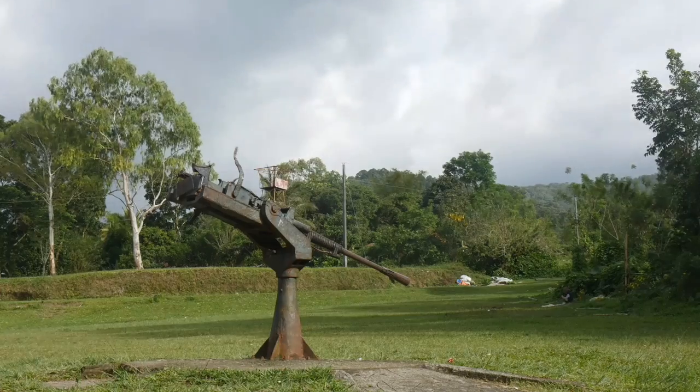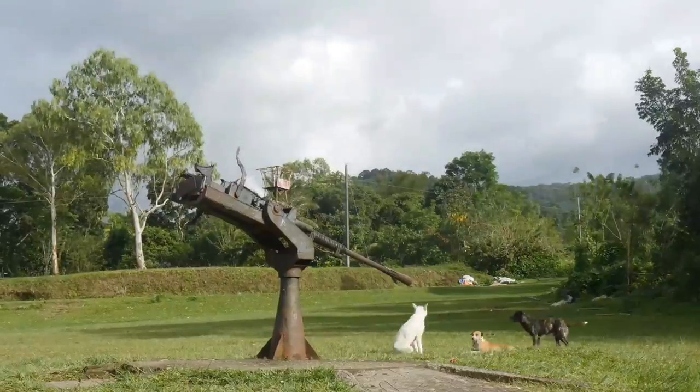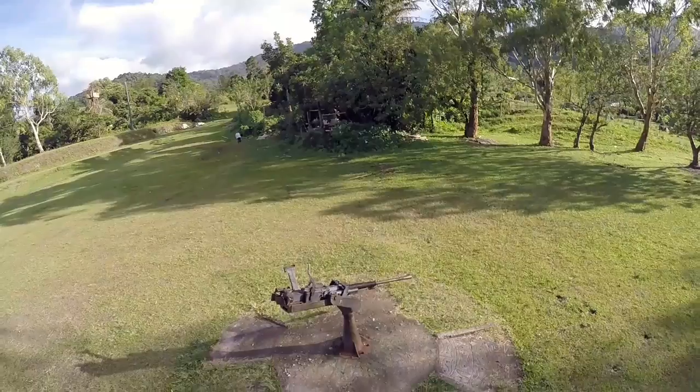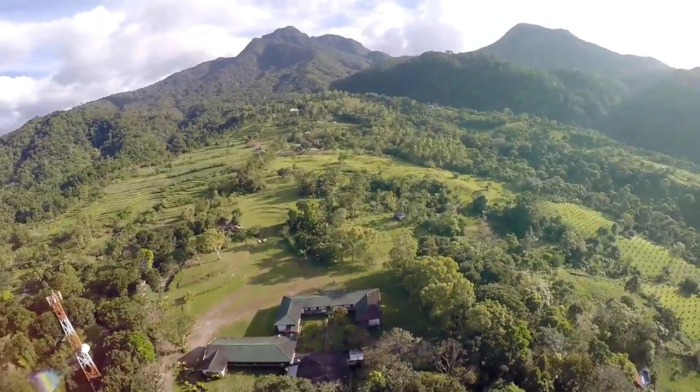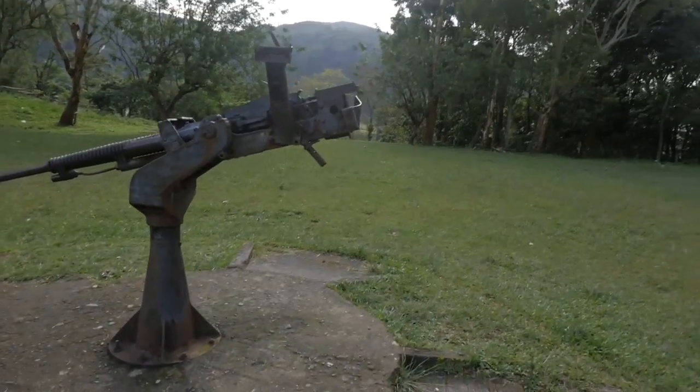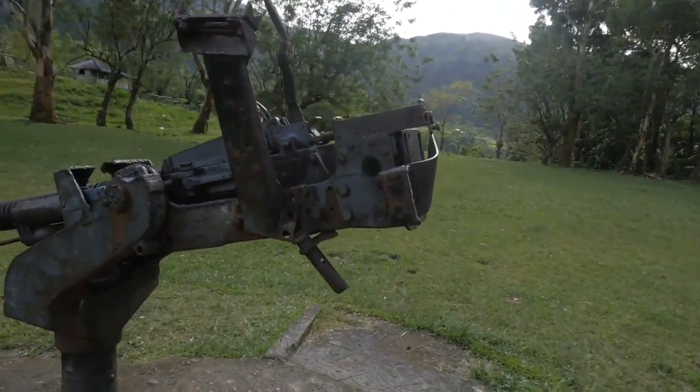The road conditions are pretty decent — there's a few spots where you've got to go pretty slow, it's really bumpy and whatnot. But we made it, mission complete. This is one of the last remaining Japanese relics of the war — pretty crazy little piece of history right here.